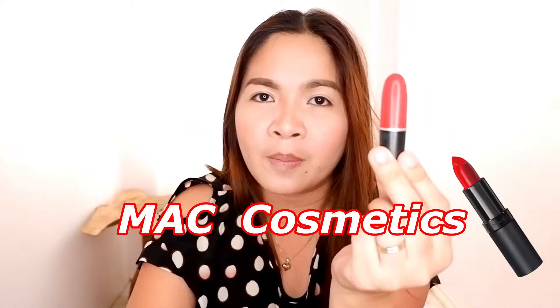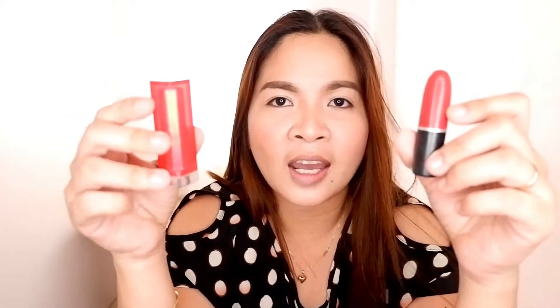In my left hand I have a lipstick from MAC Cosmetics in the shade Russian Red Matte. And in my right hand I have a lipstick from Maybelline New York. So let's compare these two. Starting with the high-end MAC lipstick — the shape is like a bullet, which is the signature shape of MAC lipstick. It's made of hard plastic.